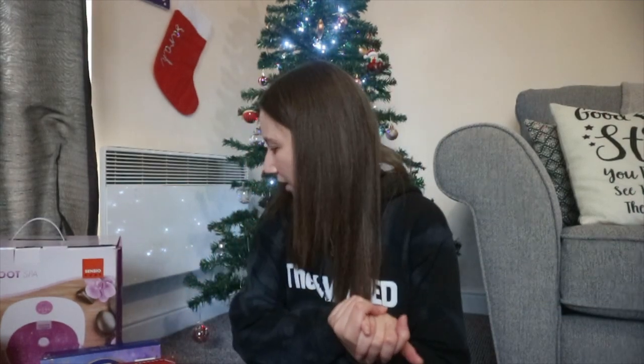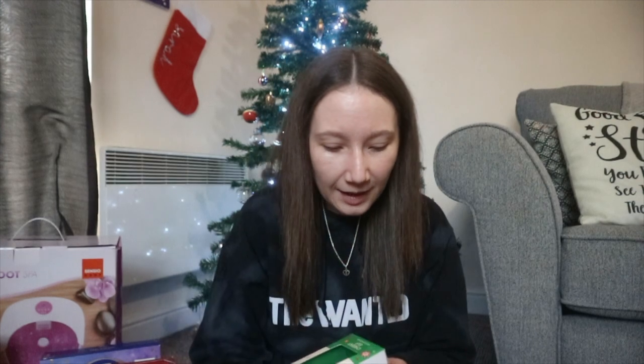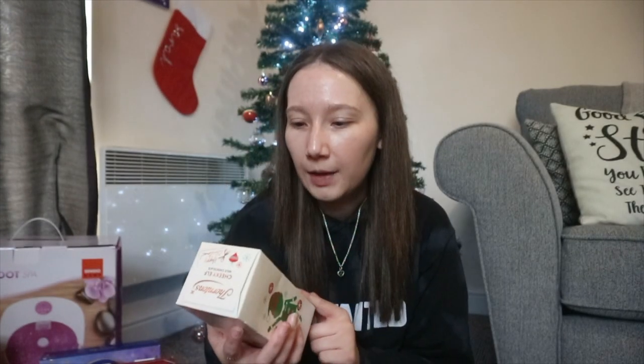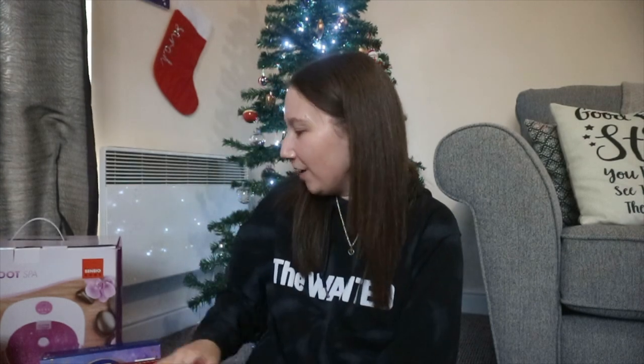One more chocolate — it's this cheeky elf from Thorntons. I absolutely love the idea of these, they're so cool. This was also from my mum and dad, so thank you. That's all the chocolate now!